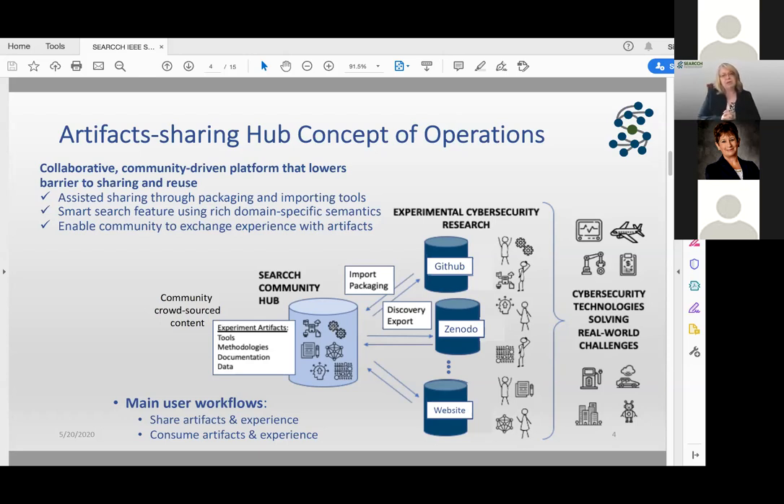This breaks down into two separate sets of related user workflows: sharing artifacts and the experience around those artifacts, and consuming artifacts and the experience around those. Today we want to focus on the consuming side. We're trying to get the skeleton of a system up and running with some workflows, while pre-populating the hub with artifacts that are already out there, so people can start playing with it and provide feedback on needed features.